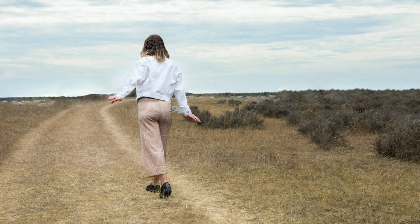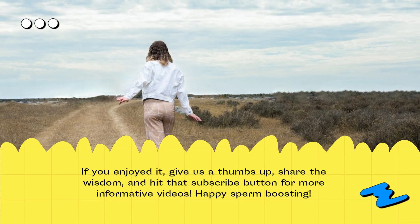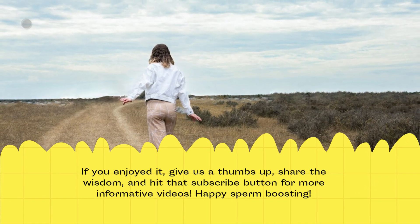If you enjoyed it, give us a thumbs up, share the wisdom, and hit that subscribe button for more informative videos. Happy sperm boosting!